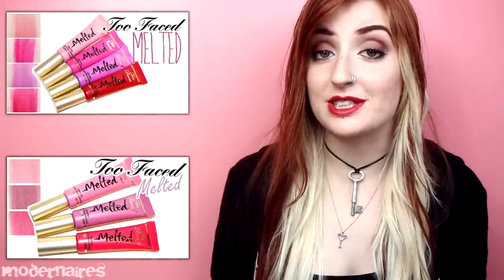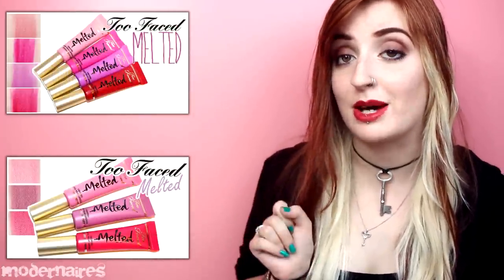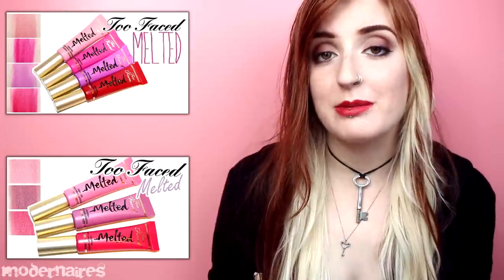Hey everyone! This video is mostly an overview of the Too Faced melted lipsticks. I have reviewed these lipsticks twice now — both when the original shades came out and when the additional shades came out, so if any of this sounds familiar, it's because it is. As an overview, I'm just going to be going over the shades in total, their descriptions, and show you swatches as well as newly introducing lip swatches, so I hope you can find this helpful in selecting which shades you might possibly want to pick up.